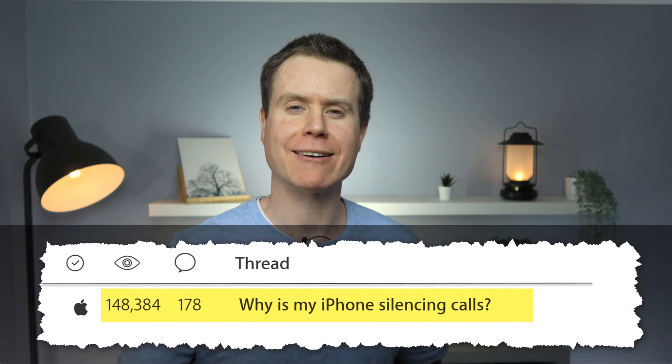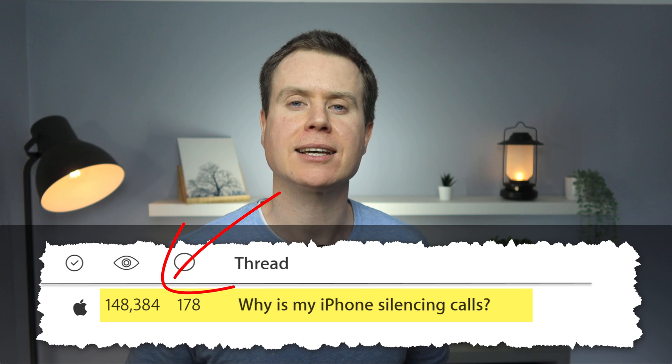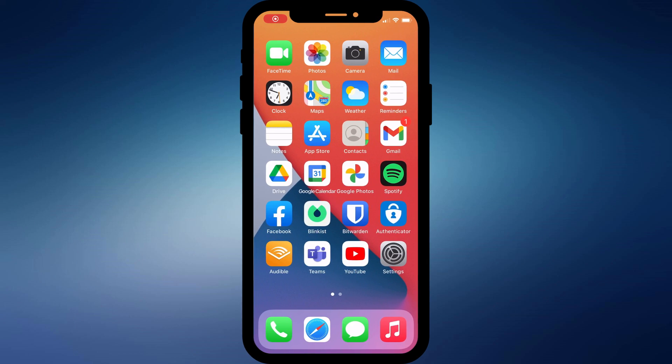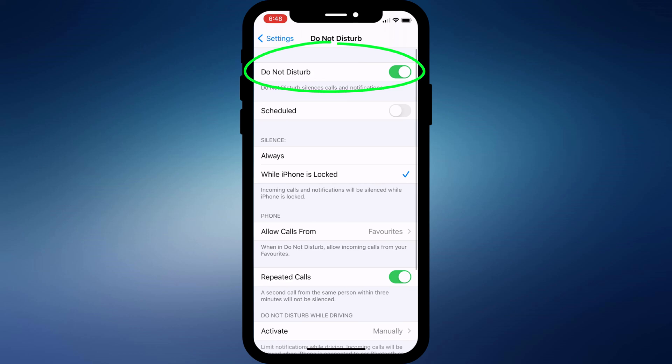Here's an interesting one — apparently lots of people are having an issue where their iPhone is silencing incoming calls and diverting them straight to voicemail. Your immediate thought is probably that the phone is set to do not disturb, and this is where you would usually go to silence your phone. However, if you're having this problem and you're confident all your do not disturb settings are disabled, there are a few more options you can try.